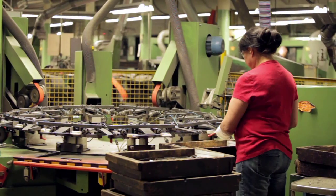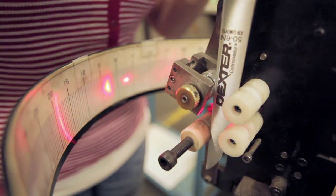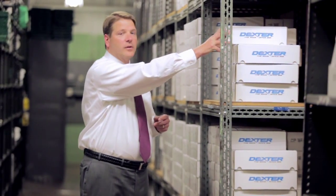We take pride in every knife we make. That's why each knife we produce is tested for quality and performance before it reaches your hand. If you use Dexter products, we thank you. We hope we can be your product solution. At Dexter, we're not the best because we're the oldest in America — we're the oldest in America because we're the best.